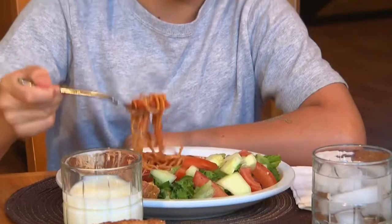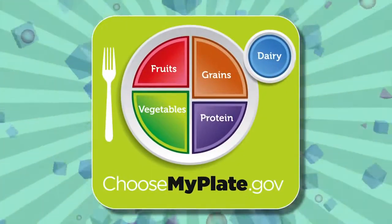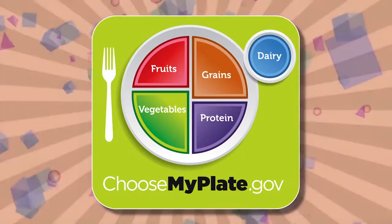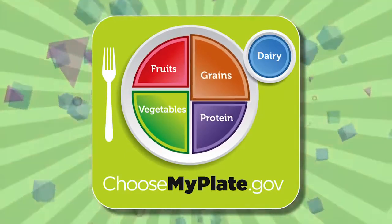Sometimes it's hard to know what to eat to be healthy. MyPlate is a simple guide to help us out. Notice the five food groups: fruits, vegetables, proteins, grains, and dairy.